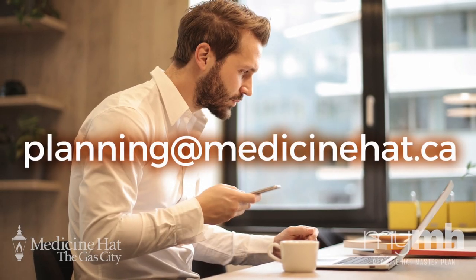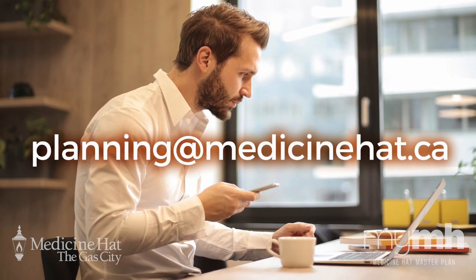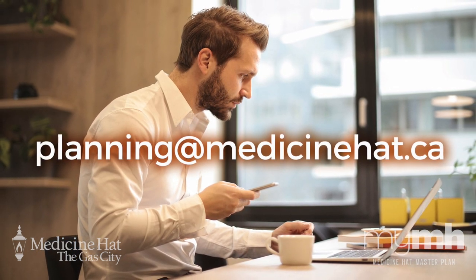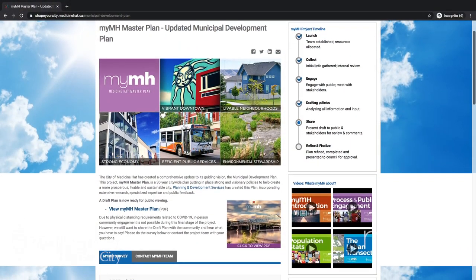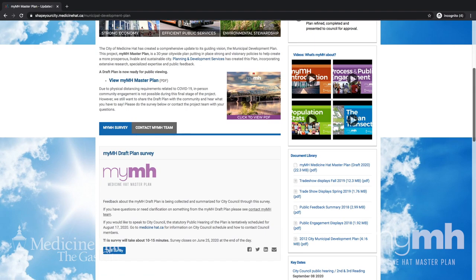If you have any questions about our neighborhoods, send us an email at planning@medicinehat.ca. And if you want to learn more about the MyMH plan, check out our website in the description of this video.